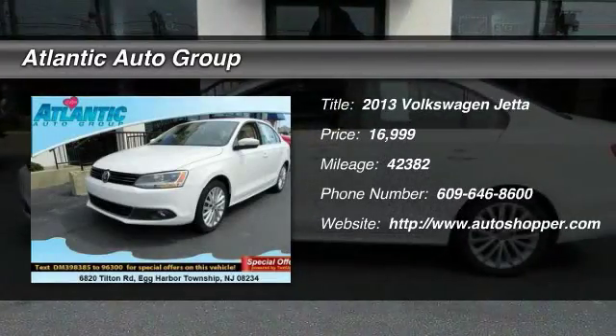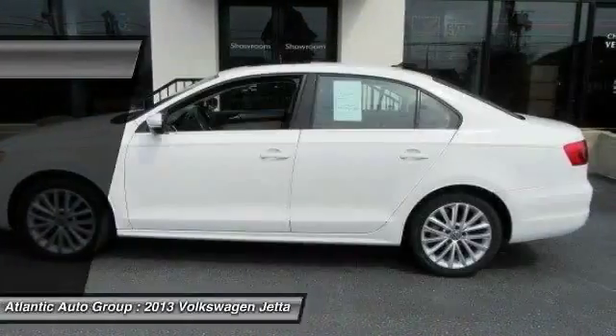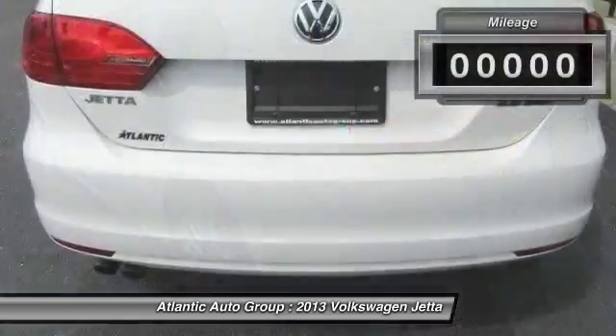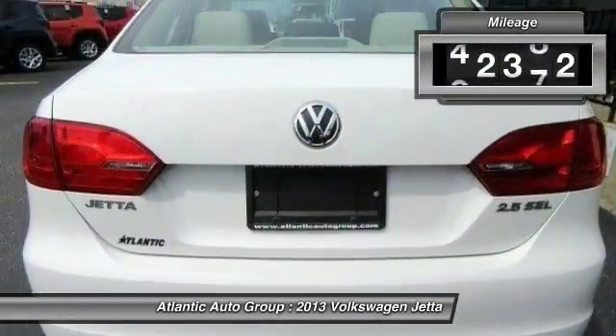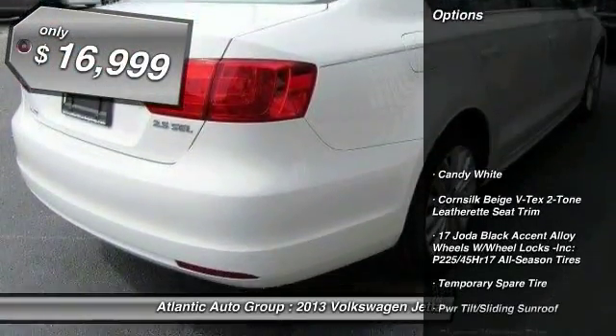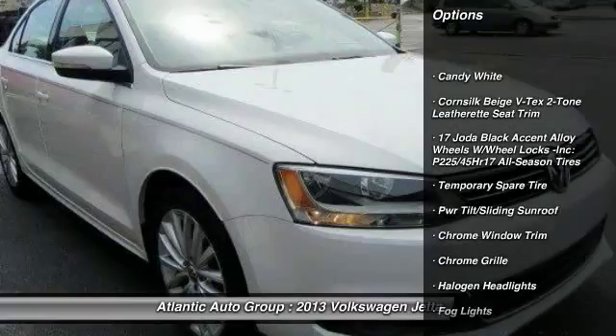The 2013 Volkswagen Jetta. The Jetta is a premium car that is family friendly with a great price. Agile and confident handling. Volkswagen Jetta. This vehicle has less than 45,000 miles and is priced below $20,000.